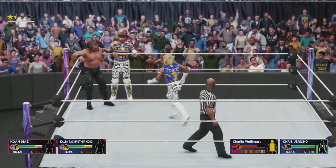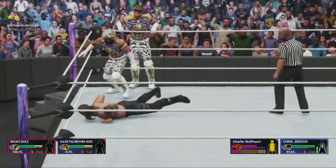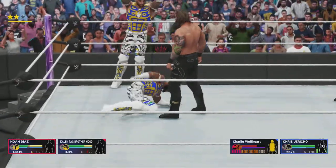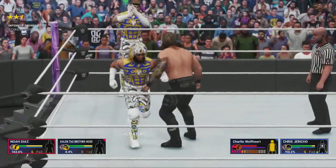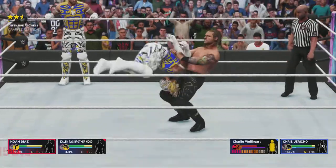Truly great tag teams in sports entertainment created a double-team finishing maneuver: the spike piledriver from Anderson and Blanchard, the Heart Attack from the Hart Foundation, the Rocker Dropper from the Rockers, or the Doomsday Device from the Road Warriors. A team needs to have a tag team finisher and be able to execute that finisher on all types of opponents.